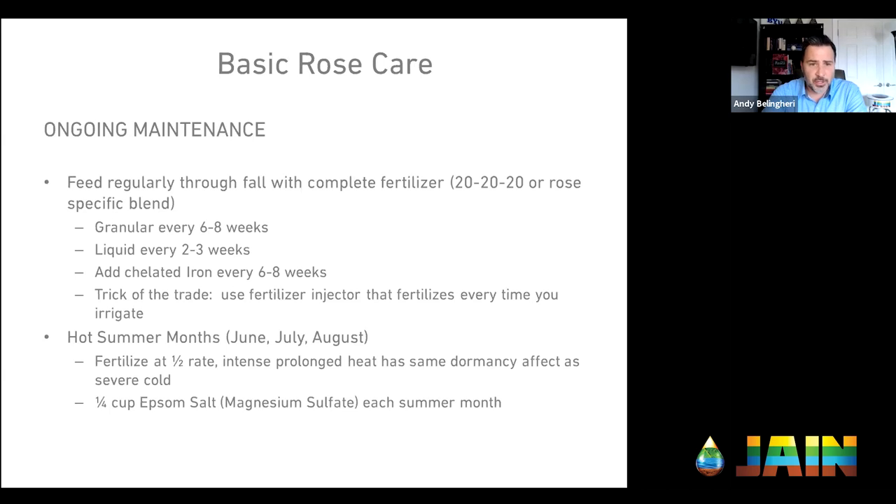For an ongoing fertilizer regimen, I like a triple 20 — just a balanced fertilizer. You can buy a specific rose fertilizer blend that'll have both the macro and micronutrients. A trick of the trade is a fertilizer injector — a device that takes liquid fertilizer concentrate and injects it into your irrigation system at a metered rate. That way, every time you irrigate, you're applying fertilizer. It's like spoon-feeding the rose throughout the season. If you don't have a fertigation system, I highly recommend one. Get a bag of triple 20 water-soluble fertilizer and you will make your job that much easier.